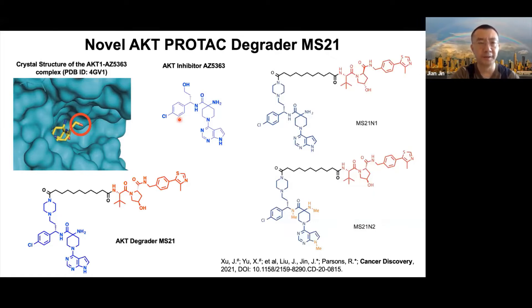For the AKT PROTAC work, this is in collaboration with Ramon Parsons' lab at Mount Sinai, spearheaded by two extremely talented postdocs, Jia Xu in Ramon's lab and Xu Feng Yu in my lab. Based on the binary crystal structure of AKT1 in complex with AZD5363 — the AKT competitive inhibitor developed by AstraZeneca — we designed, synthesized, and evaluated a large set of AKT degraders. From this study, we identified MS21 as a lead compound, which is a highly effective AKT degrader containing a modified AKT1/2/3 binder and a VHL E3 ligase ligand connected by a carbon linker.